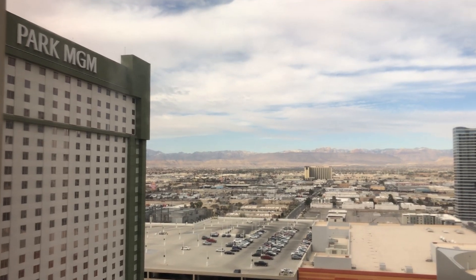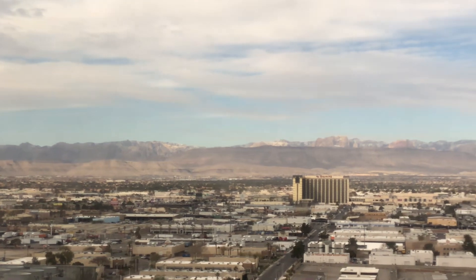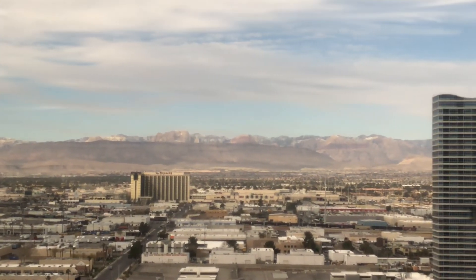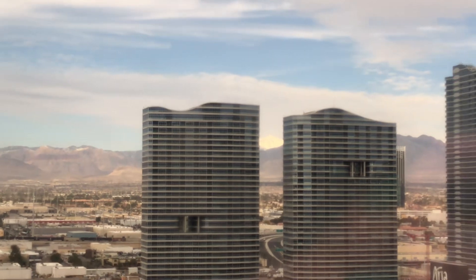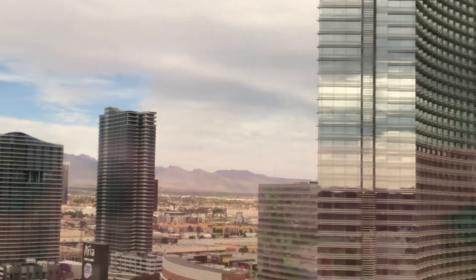If you follow my videos you know I love the views in Vegas — check this out. The mountains were so pretty; it was actually snowing on top of the mountains so they had snow caps on them, and that was the first time I'd ever seen that. Throughout the week I got to watch the snow start to melt, so it was really nice having this view of the mountains from the room.